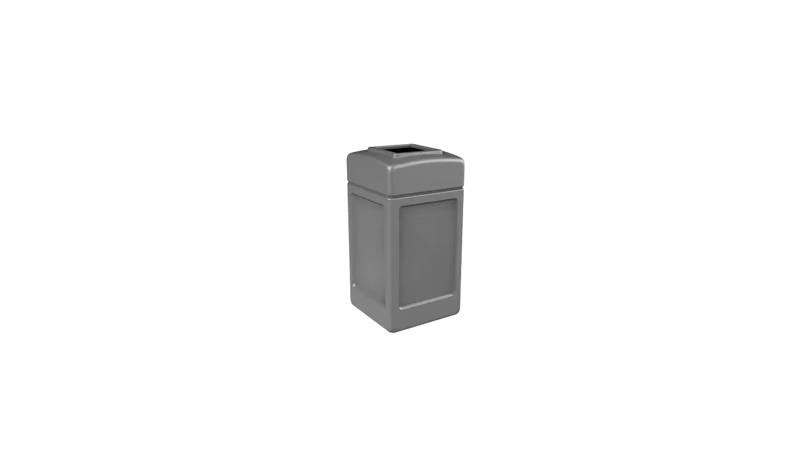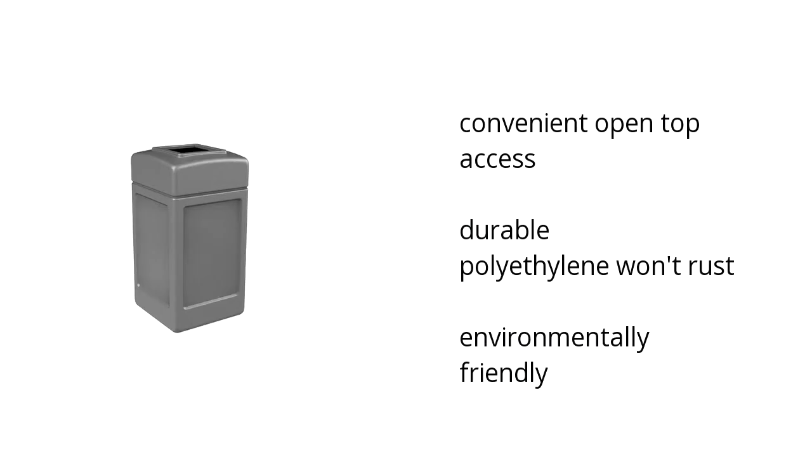Hi, I'm Lonery with the BuzzTeller Marketplace. Here's what you need to know about the Commercial Zone Square Waste Container Open Top Lid 42 Gallons Gray, on sale at Sam's Club.